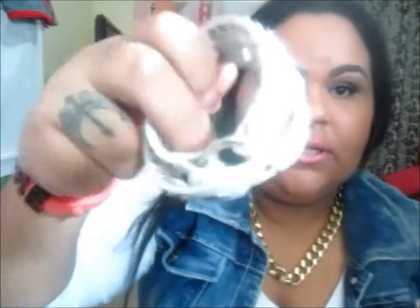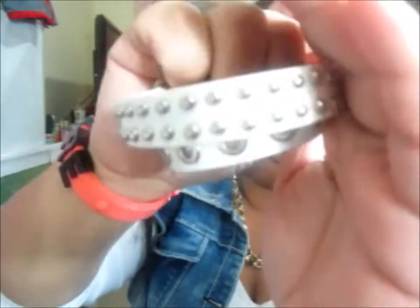I went to a flea market and I got this — cute! It goes around your arm and you can put it however you want.